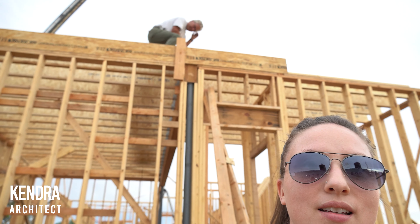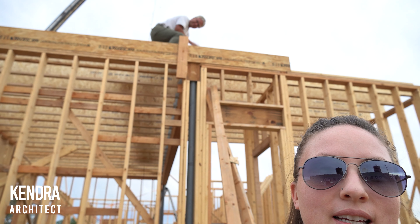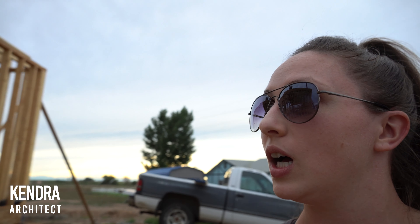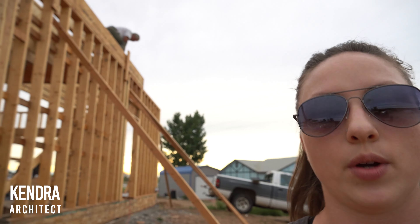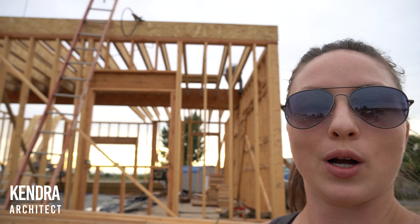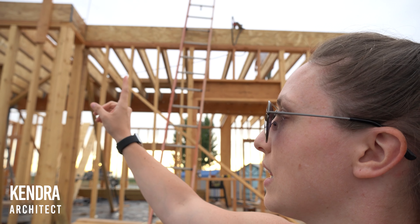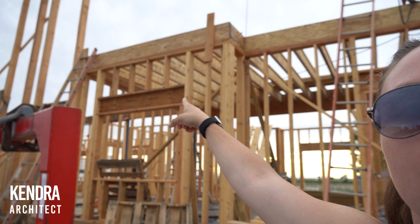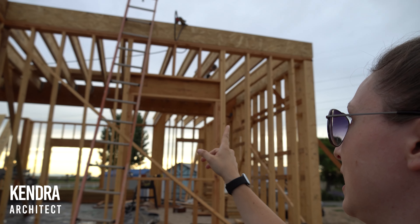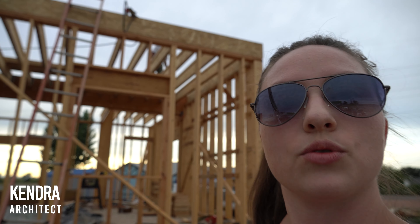So you can kind of see behind me here - there he is up there working on the joist and the rim board. He's got a bunch of the joists over here nailed in. We've got some rim board on this side of the house as well. We're making some good progress - we've got over the dining room area here, over the kitchen here. That's all in, those joists are in, those rim boards are in.